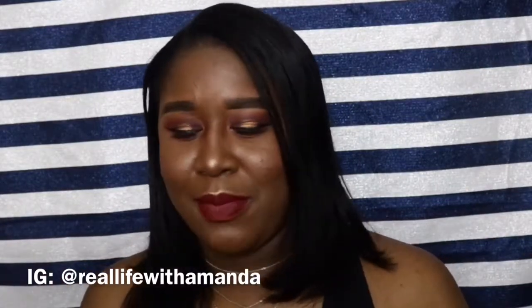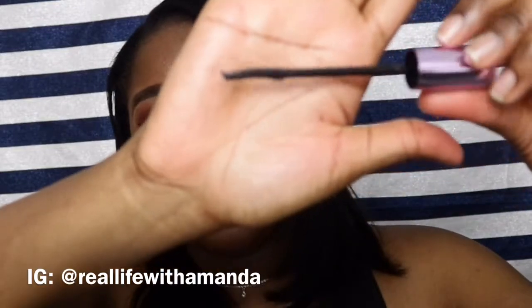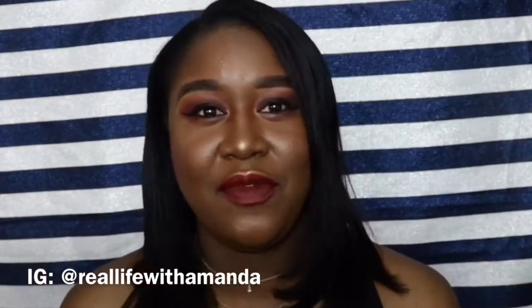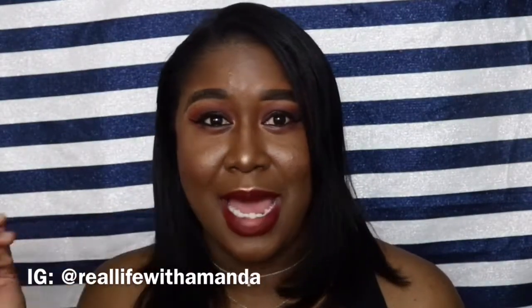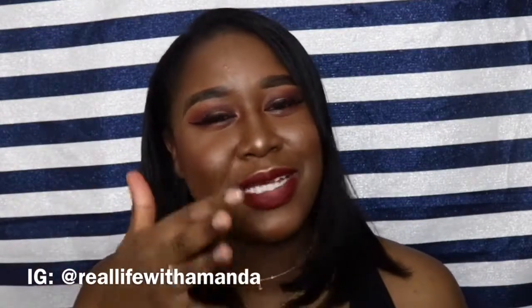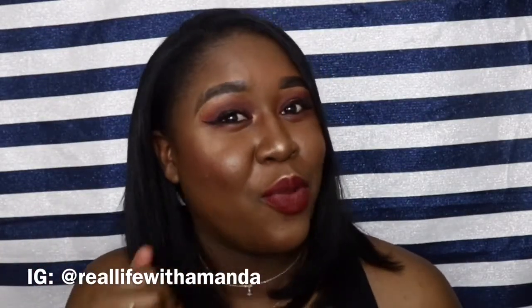Another mascara I've been obsessing over is the Maybelline Falsies Push-Up Mascara. The reason I love it is because it has a very tiny brush, which is perfect for the lower lash line. If you have smaller eyes like me, when a larger brush gets too close to your eye you start blinking and your lashes catch the brush and mess up your makeup. This smaller brush gets right into the lower lash line and pulls out whatever lower lashes you have.